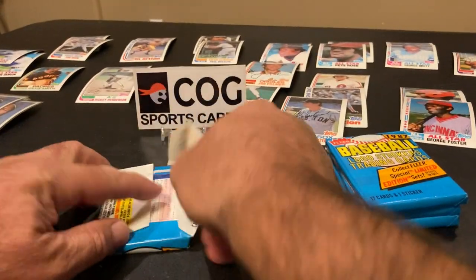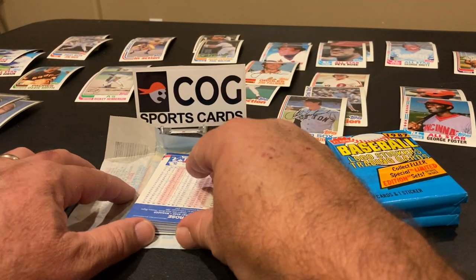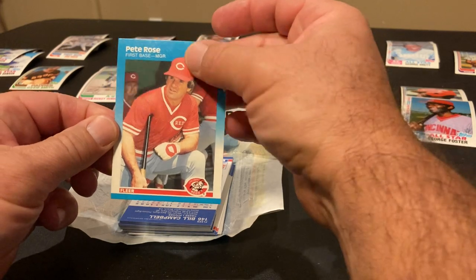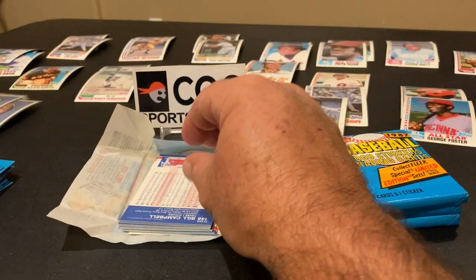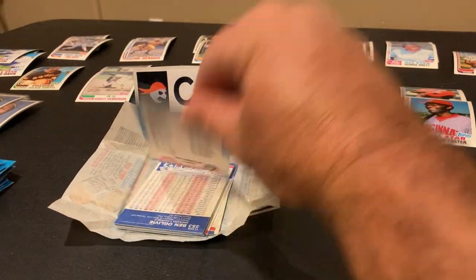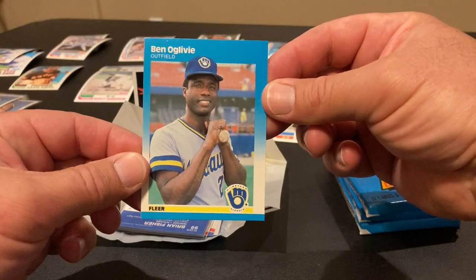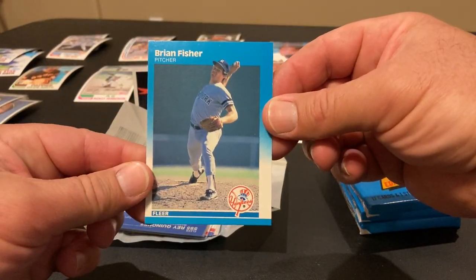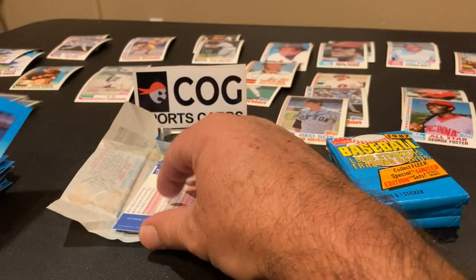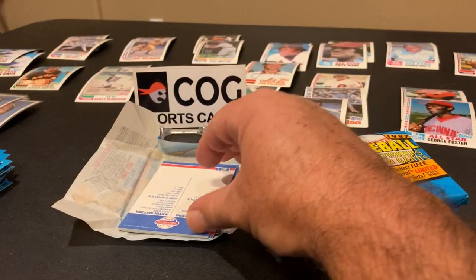Third pack — Pete Rose right on the back, beautiful! Man, I love Pete Rose cards. There he is, first base and manager. Goes in the sleeve pile — that's a nice hit. Bill Campbell, Bill Mooneyham, John Henry Johnson, checklist, Ben Ogilvie, Brian Fisher, Ray Quinones, Bob Shirley.